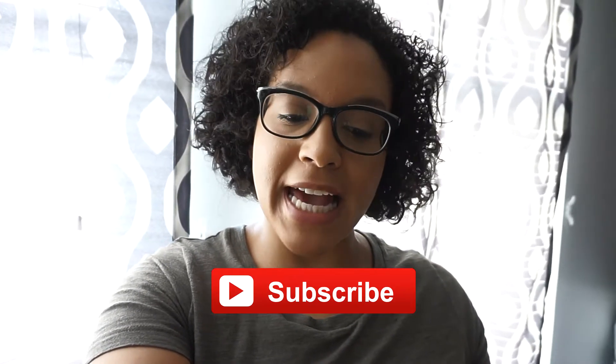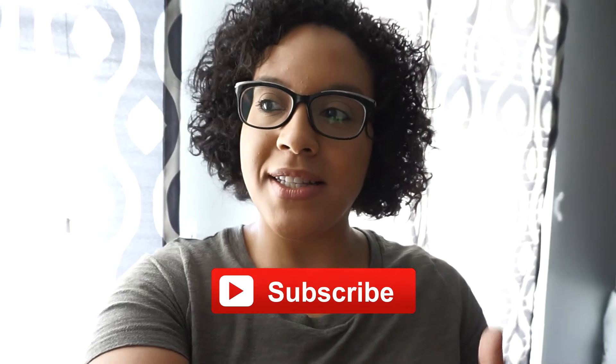Hey guys, welcome back to my channel. For today's video I'm going to do a very casual walkthrough of my desk area, my creative space as I like to call it. This is a huge upgrade from what I had before. I'm going to show you everything that I have and also talk about my vision board as well as some tips for putting together your own vision board — people ask me all the time about this so I figured I'd just put it all in one video.